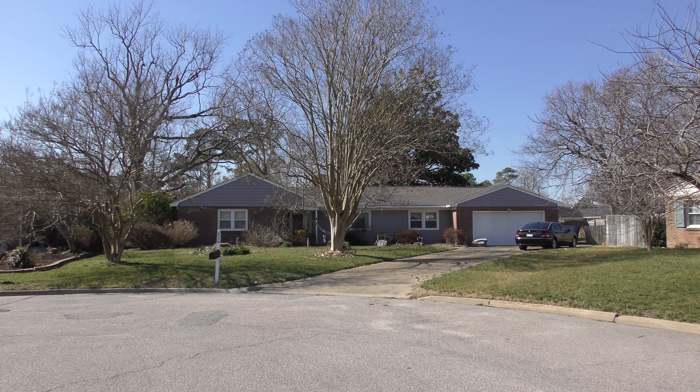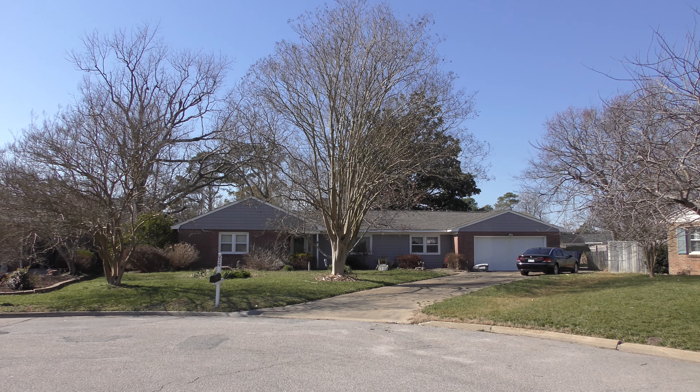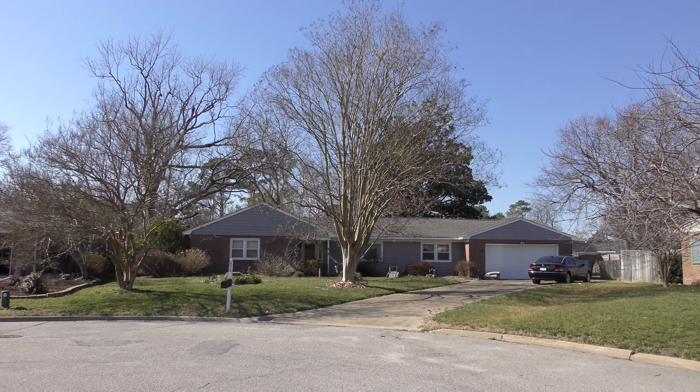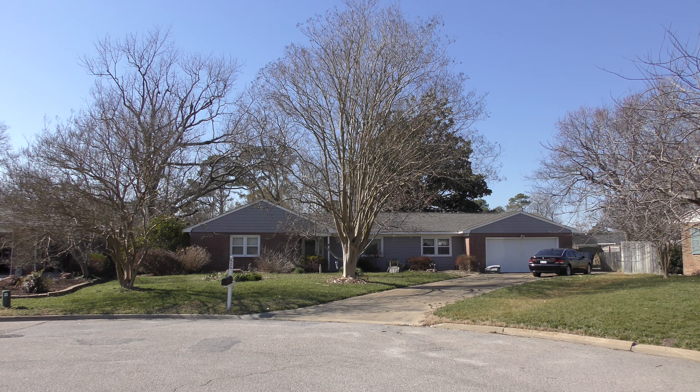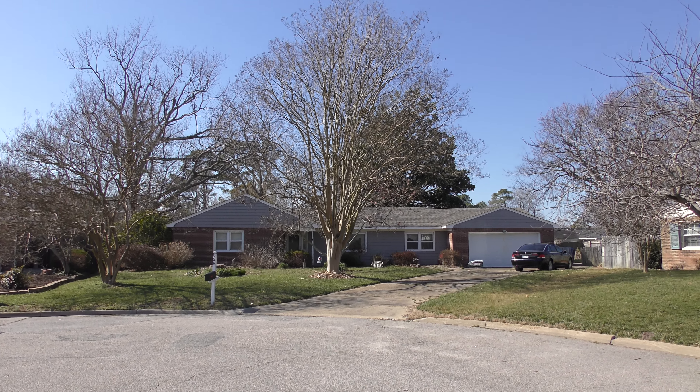It's March 1st, 2016, and it's a beautiful day. I'd say it's about 70 some degrees. Very, very nice.